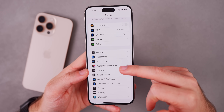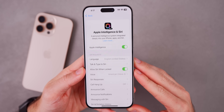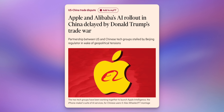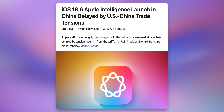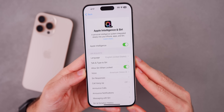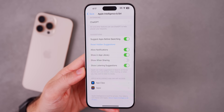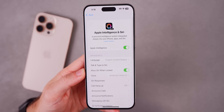iOS 18.6 was supposed to introduce Apple Intelligence to China — that had been talked about well in advance for the past few months — but iOS 18.6 is here and we still do not have AI or Apple Intelligence on devices in China. That has been delayed indefinitely. We might not be seeing that until iOS 26 at the earliest. For those anywhere else, there's nothing new with Apple Intelligence in iOS 18.6.